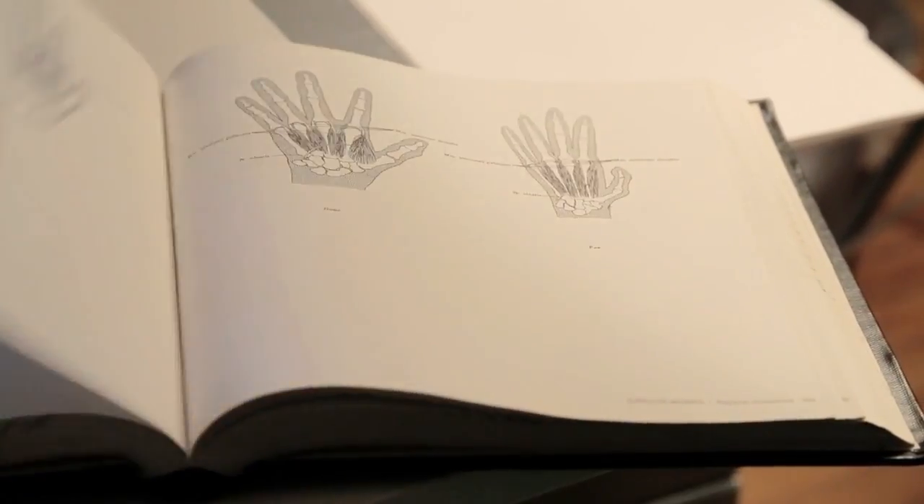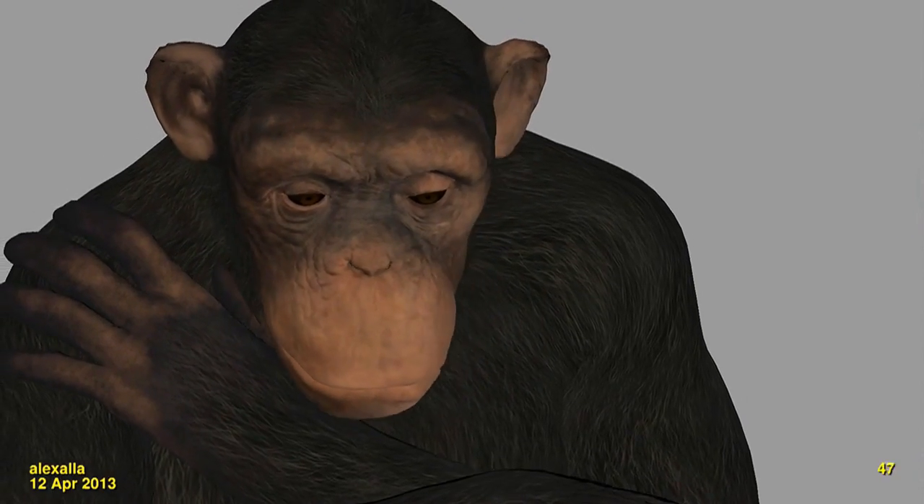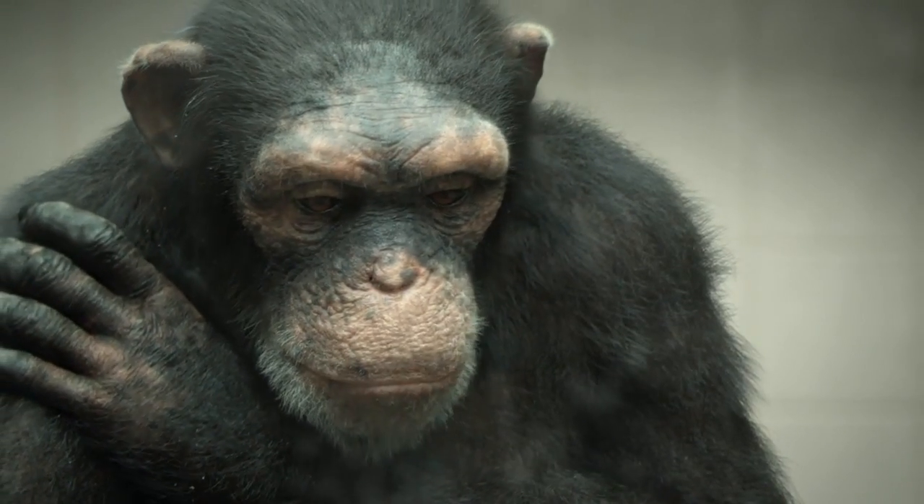That was one of the clues to move forward and really get closer to our character and really put life into it. And it's not just a CG chimpanzee — it's an actual character.